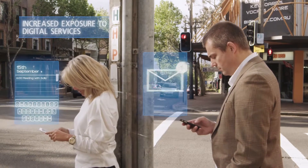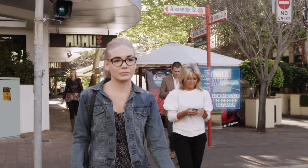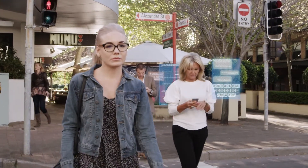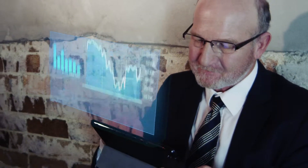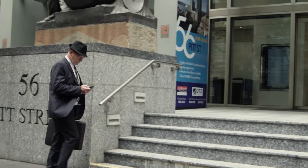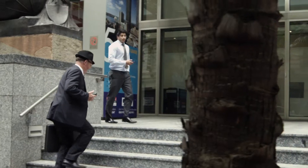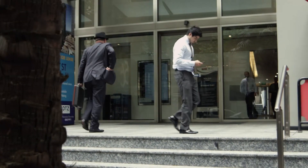Our devices are our connection to everything. We are more informed and up to date than we have ever been, with the latest information at our fingertips in no time at all. More than ever, we are being exposed to LED lighting — from the lights in our office to the lights in our home — and spending an increased amount of time using digital devices.